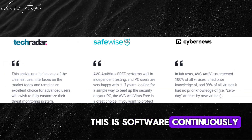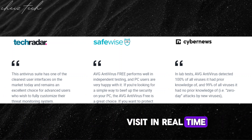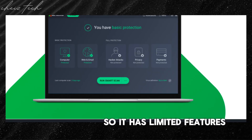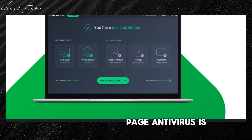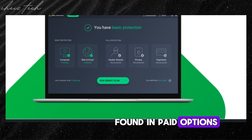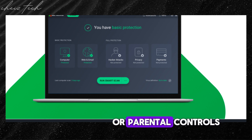Like the others, AVG Antivirus Free continuously scans files, applications, and websites you visit in real time, providing a layer of protection against online threats. However, similar to Avast Free Antivirus, AVG Antivirus Free lacks some advanced features found in paid options, such as email scanning, a built-in firewall, or parental controls.